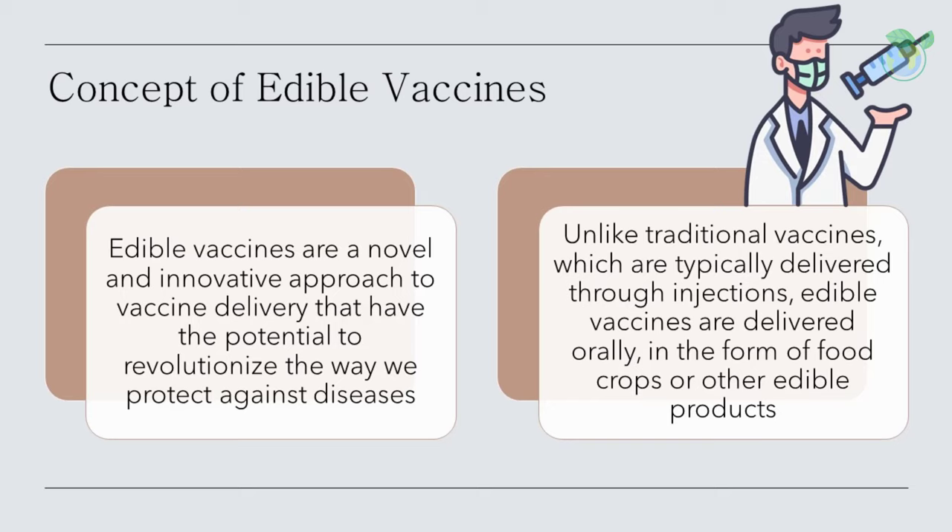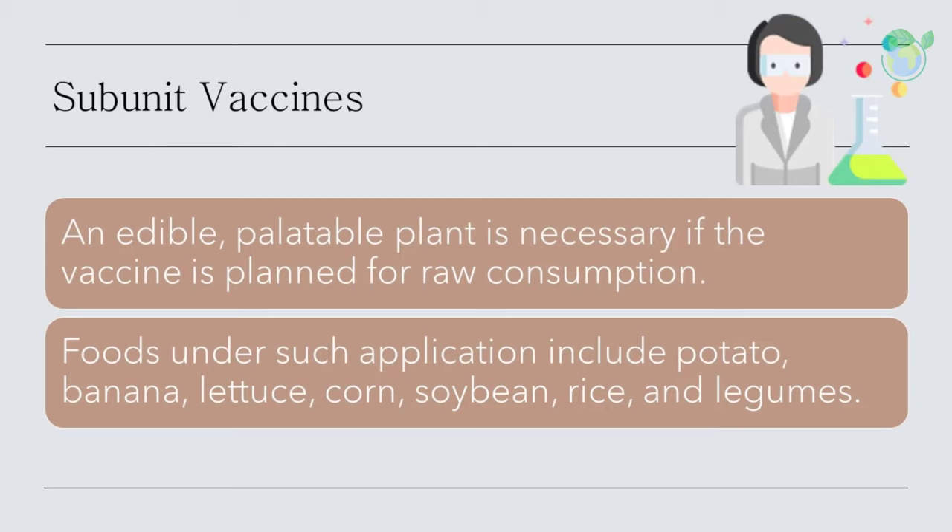To date, many plant species have been used for vaccine production. The choice of plant species is important — an edible, palatable plant is necessary if the vaccine is planned for raw consumption. For animal use, the plant should preferentially be selected among those consumed as a normal component of the animal's diet. Edible vaccines are subunit vaccines where selected genes are introduced into the plants, and the transgenic plant is then induced to manufacture the encoded protein.